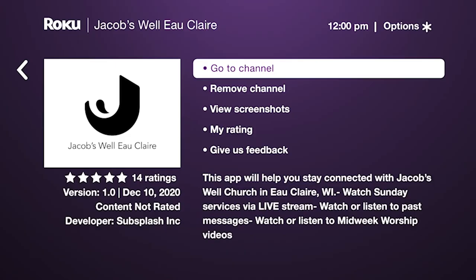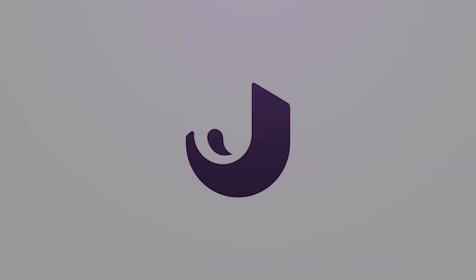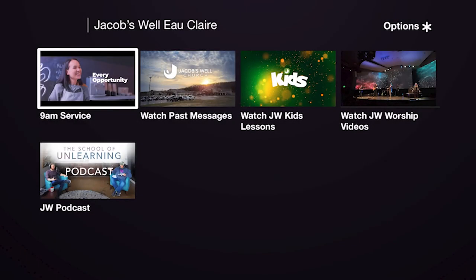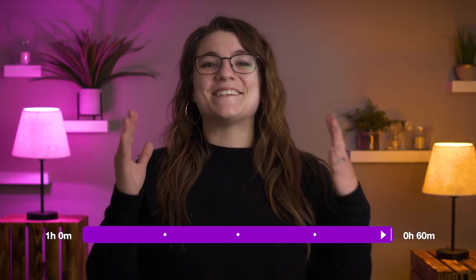Now choose Go to Channel. You'll see the Jacobswell logo screen and then our menu screen showing several different icons. First, in the top left, if there are any live streams currently scheduled, you'll see them here. Highlight and select this option, then choose Watch. Just a heads up — the stream will play from the beginning, so depending on where you join, make sure that you're in sync with what's happening live in real time. Just fast forward as far ahead as it will let you and press play again. This will sync you with the live program.